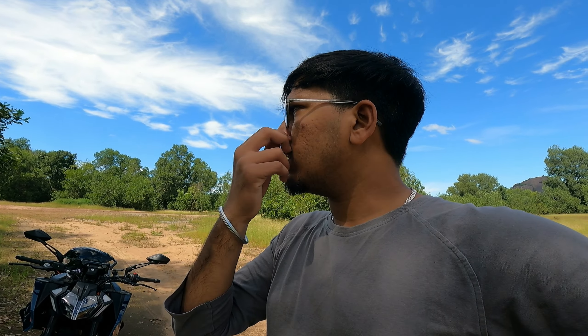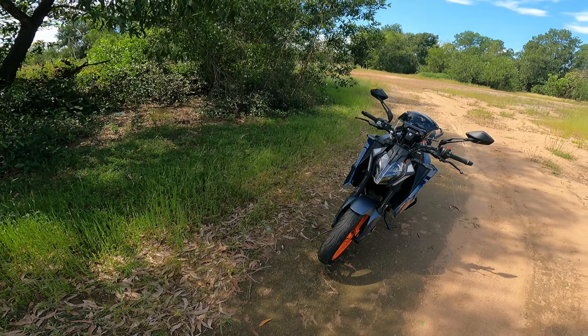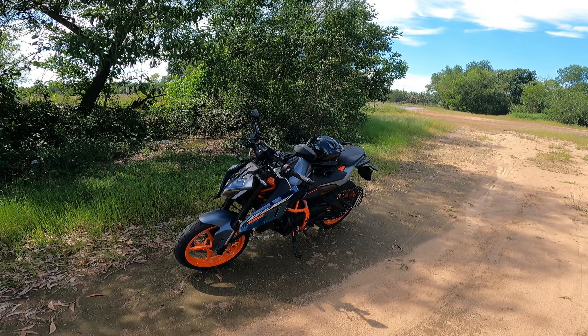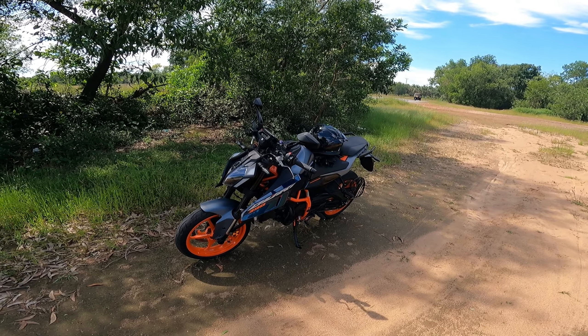I'll start with the pros. It's been close to 650 kilometers and I'll give my initial experience — the things I like and the things I feel shouldn't be on this bike. Starting with the pros: firstly, the engine. It's 399cc and you get really good performance. In city conditions you can easily ride this bike.